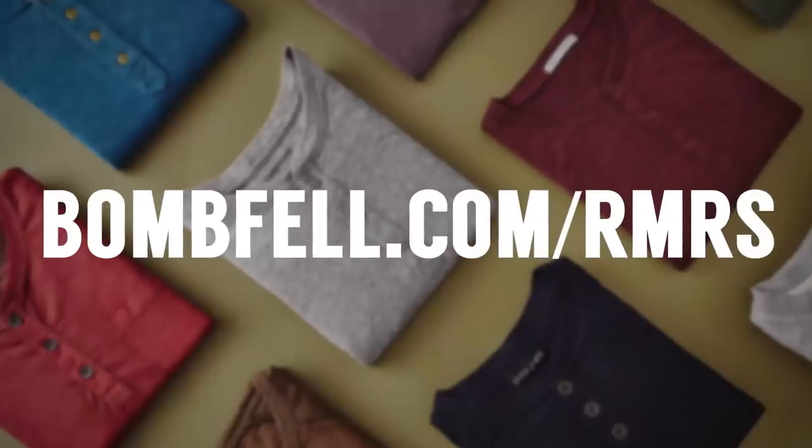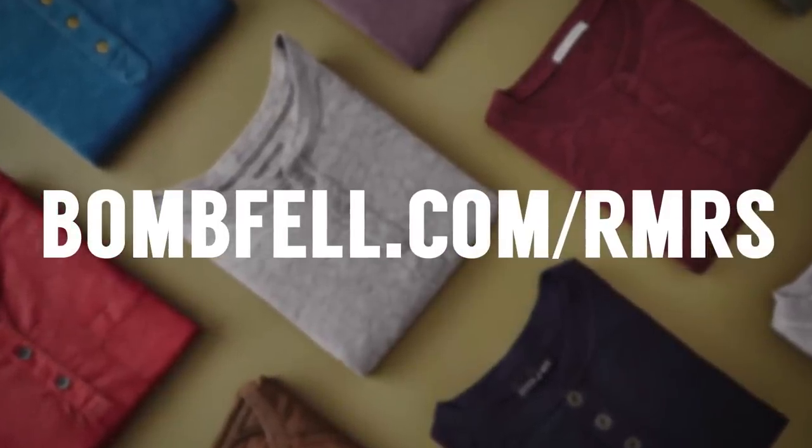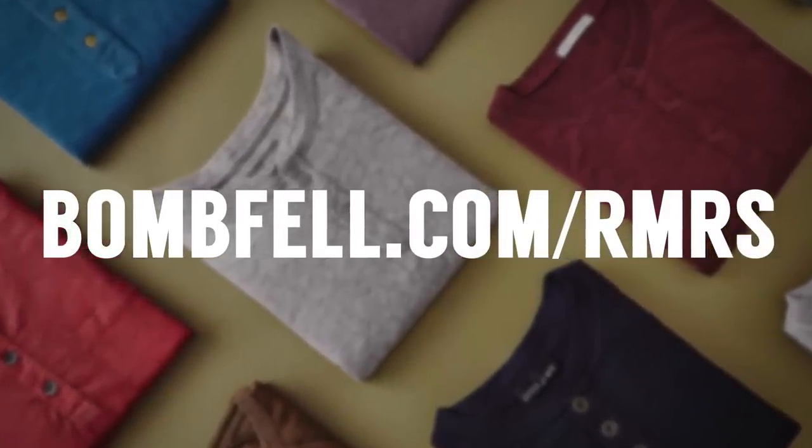I'm linking to Bombfell down in the description with the best deal you're going to find: $25 off your first purchase. Go to Bombfell.com/RMRS — that's B-O-M-B-F-E-L-L dot com slash RMRS.